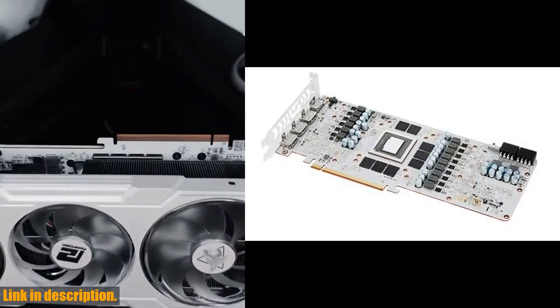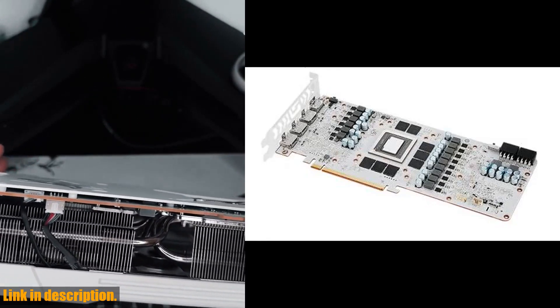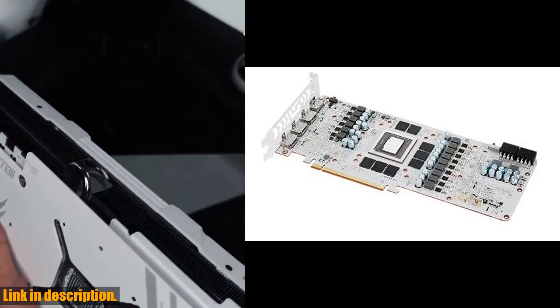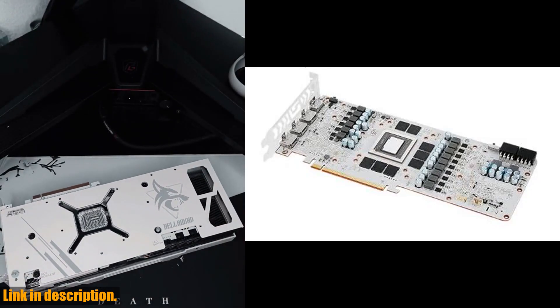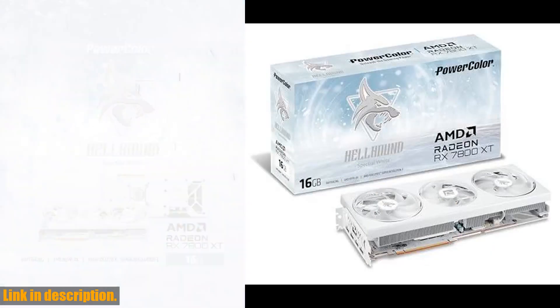So if you're ready to take your gaming experience to the next level, make sure to check out the link in the description to get your hands on the PowerColor Hellhound Spectral White AMD Radeon RX 7800 XT 16GB GDDR6 Graphics Card today. Trust me, you won't be disappointed. And don't forget to hit that subscribe button for more tech reviews and gaming content. Thanks for watching, and we'll see you in the next video.